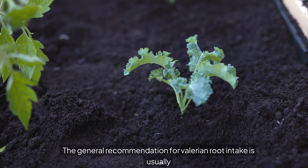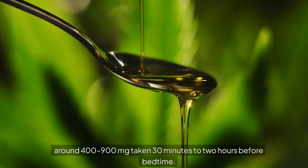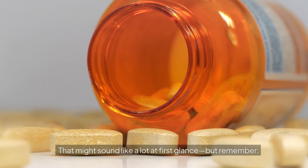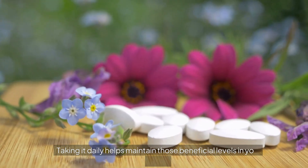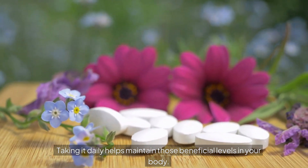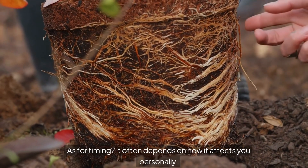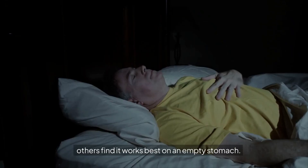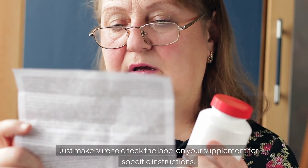So how much should you be taking daily? The general recommendation for Valerian Root is usually around 400–900 mg taken 30 minutes to 2 hours before bedtime. Consistency is key — taking it daily helps maintain those beneficial levels in your body. As for timing, it often depends on how it affects you personally. Some people prefer taking it with meals, others find it works best on an empty stomach. Make sure to check the label on your supplement for specific instructions.